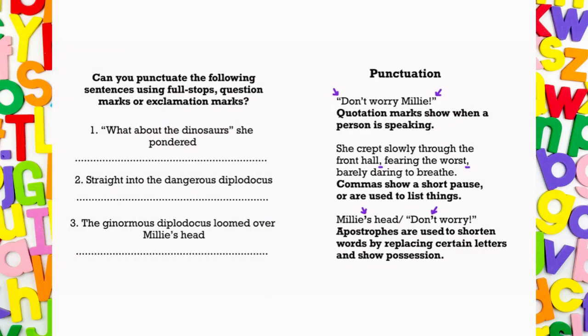Can you punctuate the following sentences using full stops, question marks or exclamation marks? Number one: What about the dinosaurs? She pondered. Number two: Straight into the dangerous Diplodocus. Number three: The ginormous Diplodocus loomed over Millie's head.